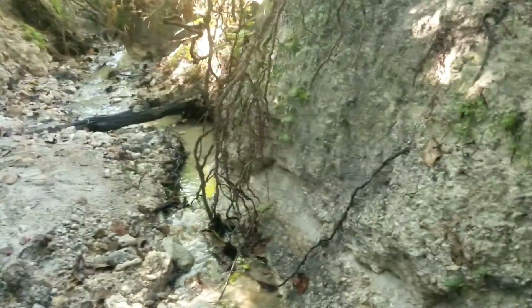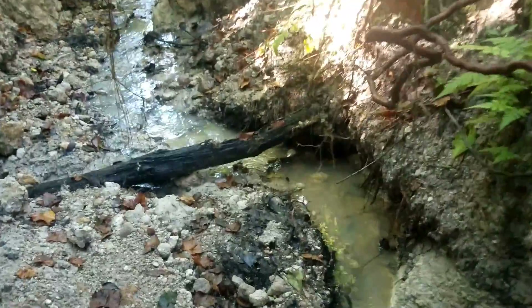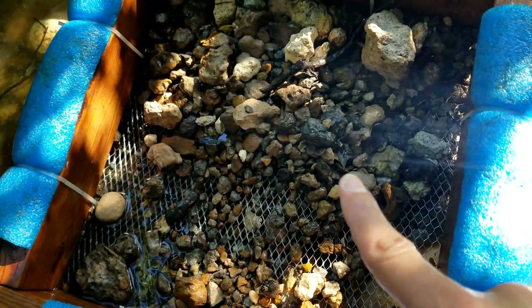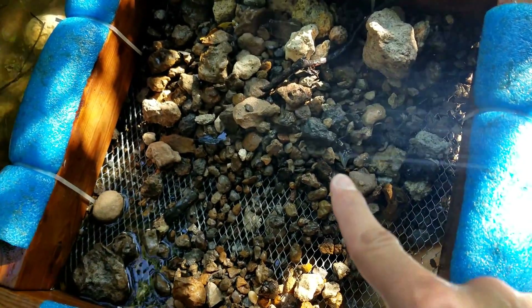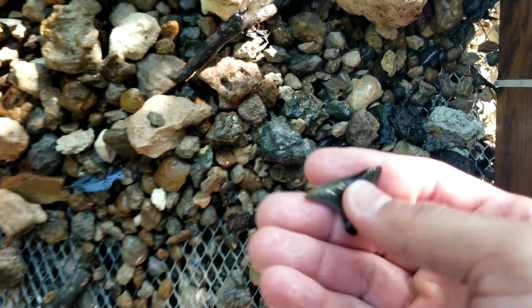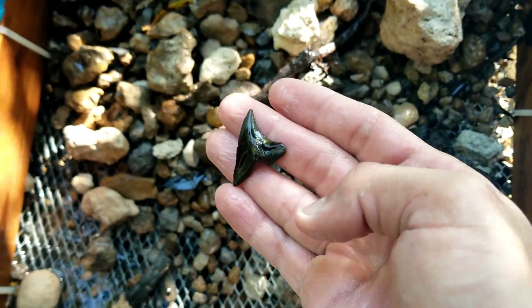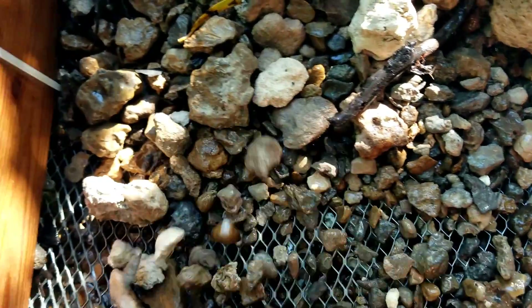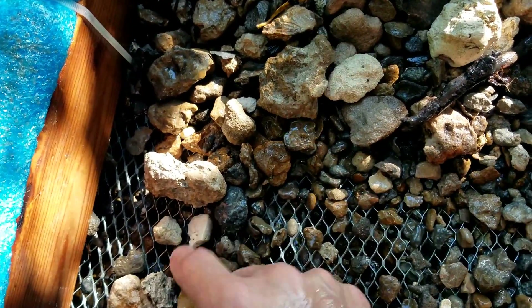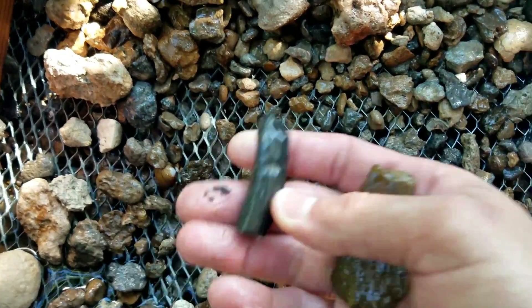So I'm going to get to hunting, digging, and sifting here in a minute, and hopefully we'll find some nice stuff today. Look right there - let's go down and pick it up. Snaggle tooth. Beautiful looking gravel. Little piece of bone, another piece of bone.